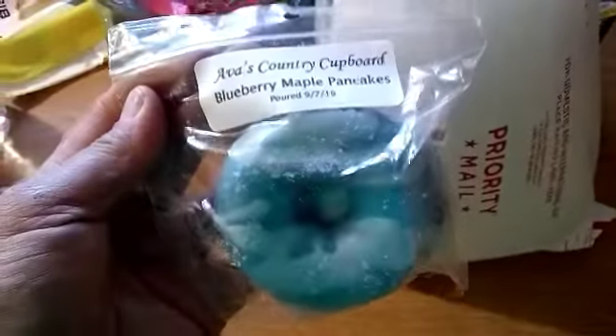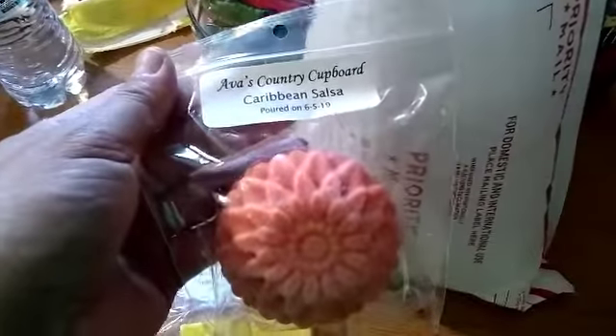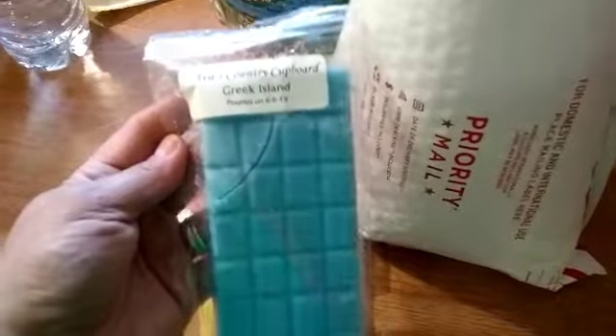This one's blueberry maple pancakes. This one's frosted lemon biscotti, this one's Caribbean salsa, this one's pumpkin honey chai, and last but not least the Greek island.